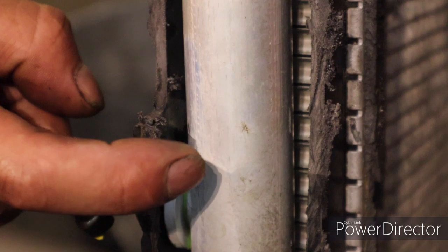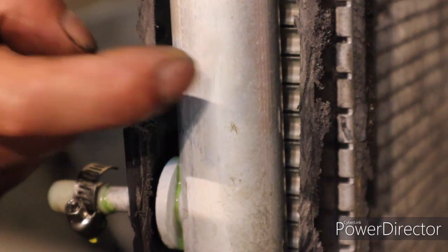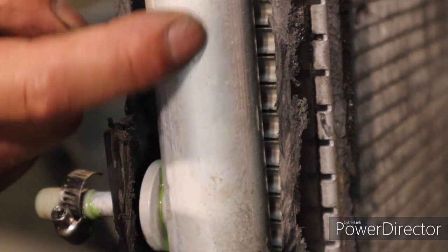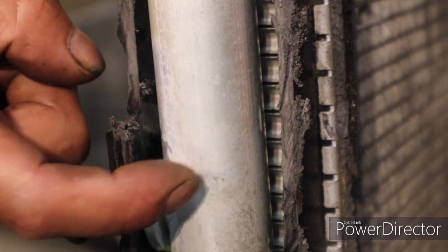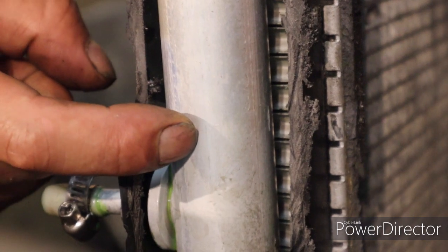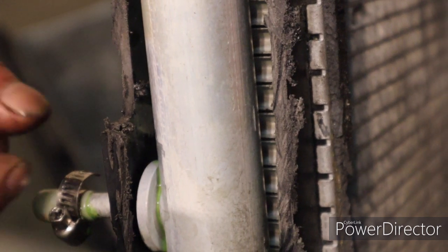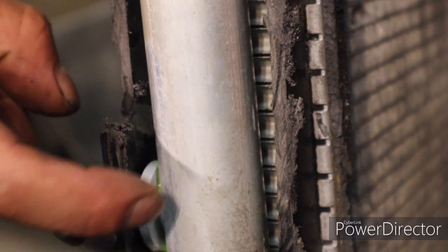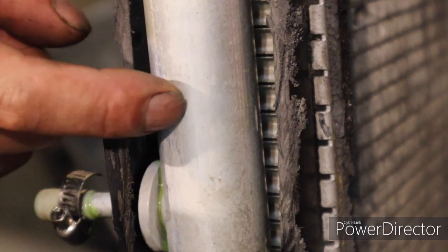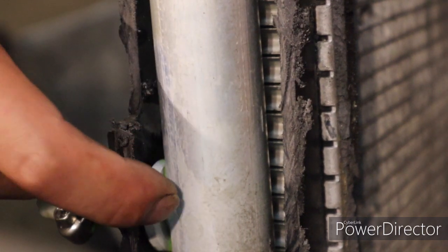And the antifreeze mixes with the transmission fluid — meaning that the antifreeze goes inside of this cooler where it's filled with transmission fluid going to the transmission. So this is the cause of the transmission failure in these trucks: the Pathfinder, the Xterra, and the Frontier. This is what happens inside of the radiator when it fails, and you won't be able to see it from outside the radiator. Outside it looks okay, but inside this is what happens.